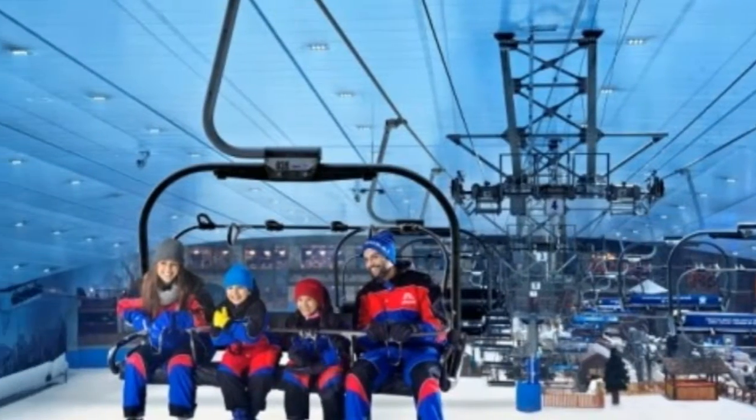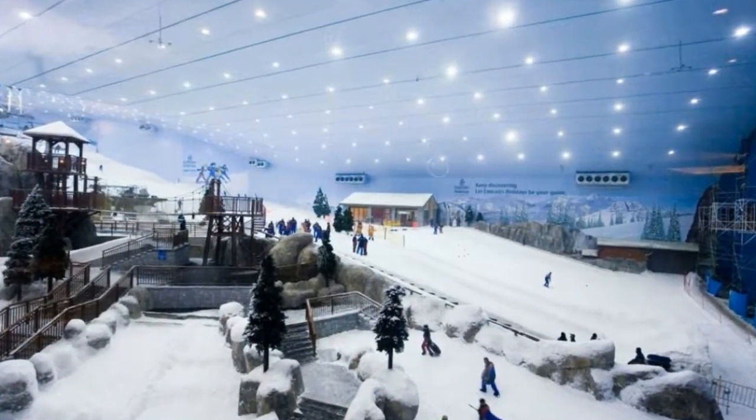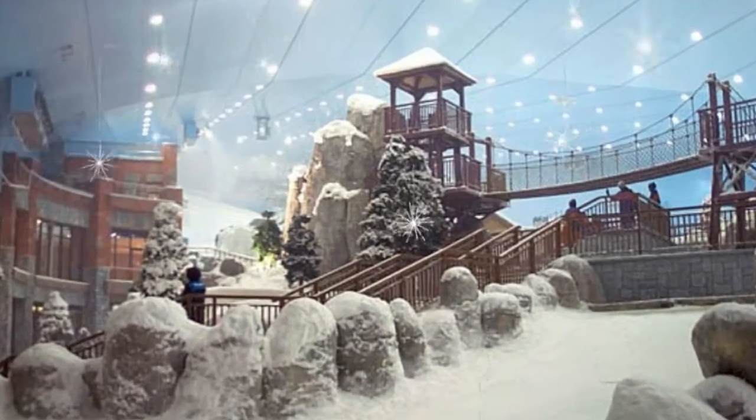Discover Ski Dubai, the first indoor ski resort in the Middle East — an amazing mountain-themed wintry setting where you can enjoy skiing, snowboarding, and tobogganing. Take part in many snow events and meet and play with Ski Dubai's newest residents, the Snow Penguins.